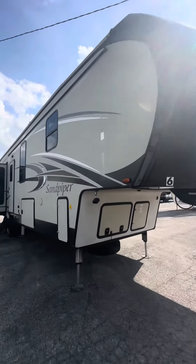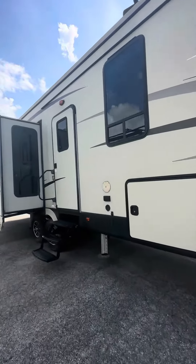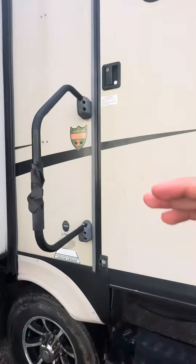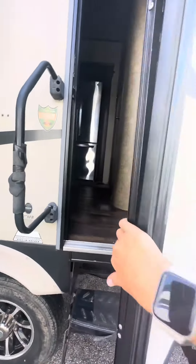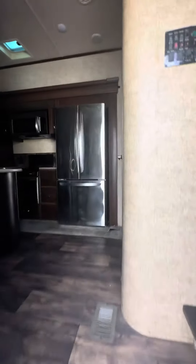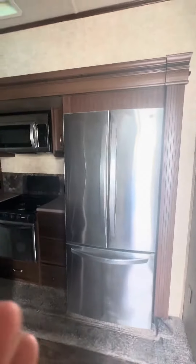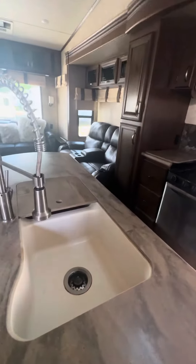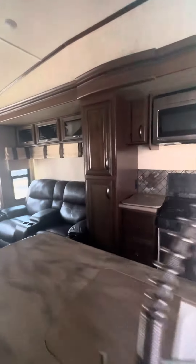So we have this Sandpiper here. It is a 2016 378FB outdoor kitchen. It has the residential refrigerator, island solid surface countertops. It's got a double sink here, and a good-sized pantry.